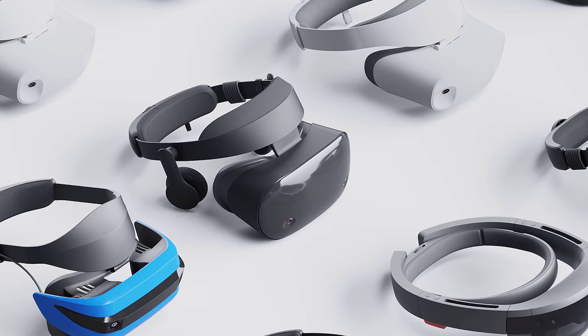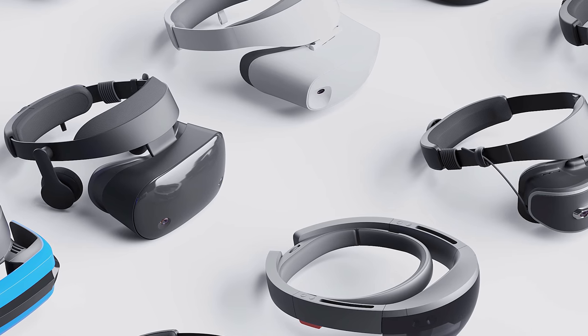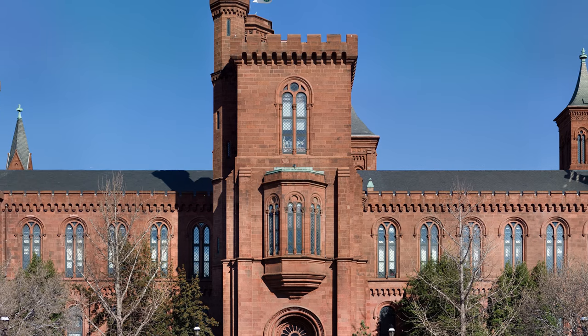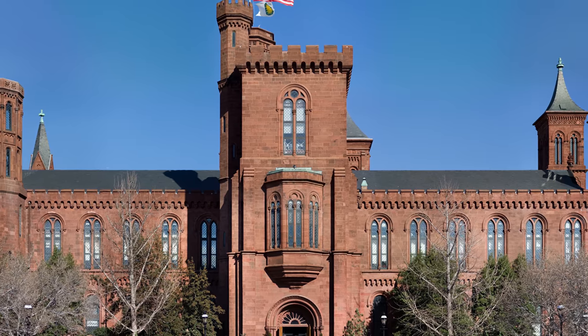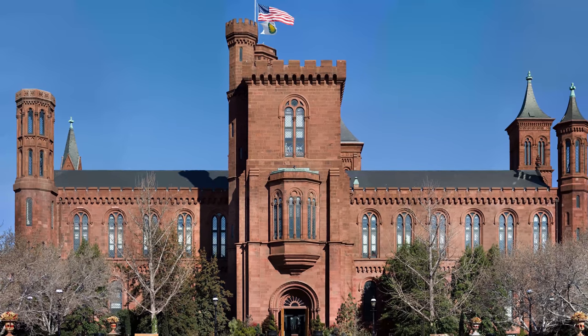It is on that somber note that we draw episode two to a close. The final chapters for the history of VR haven't been finished yet. Hopefully when they are, Morton's work will get the recognition it's due, and we will see his work alongside that of other visionary greats in the Smithsonian where it belongs.